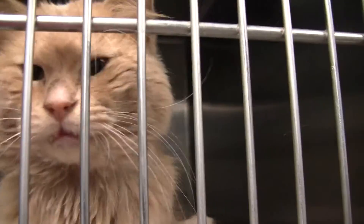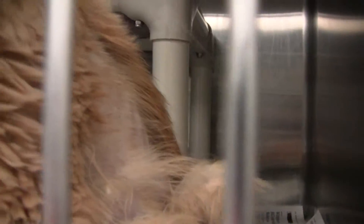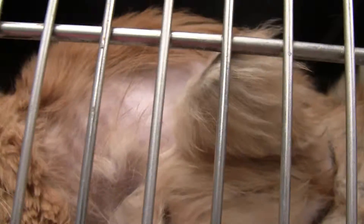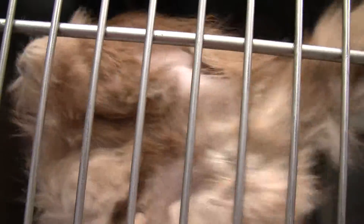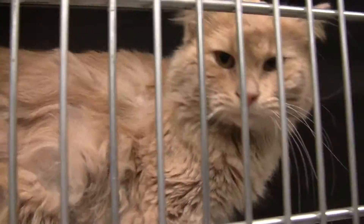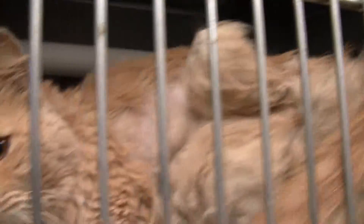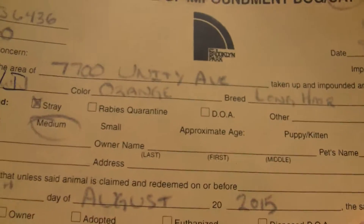This one is an intact male. He has horrible mats, as you can see. Just whole chunks of fur missing on his side — we don't completely know what caused that. We'll be able to cut it off as soon as he's finished with his stray hold, but we can't do a whole lot with them while they're still on stray hold. Here's his information — looks like he came in on the eighth, intact male.